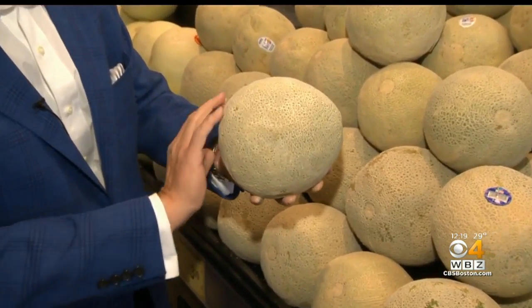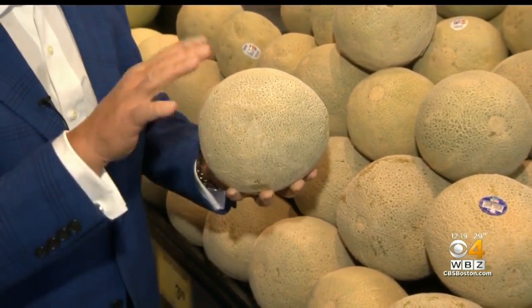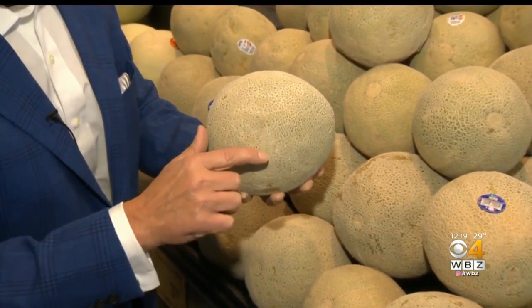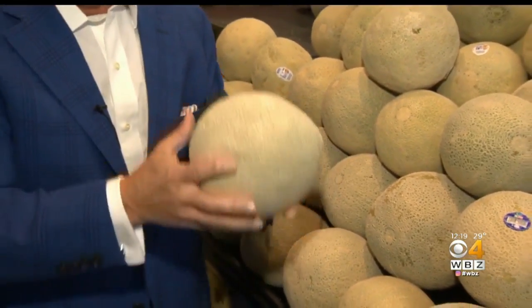When you buy them, you want to make sure that the netting is nice and tight all the way around — very important. Unlike domestic cantaloupes, a little bit of green is okay. But if it's way too green all around, they're not going to cut well. Heavy for their size means the cavity is small.